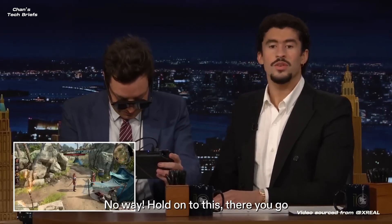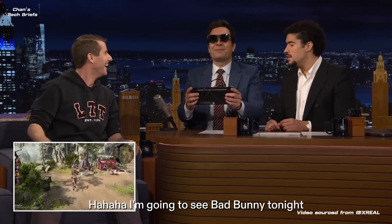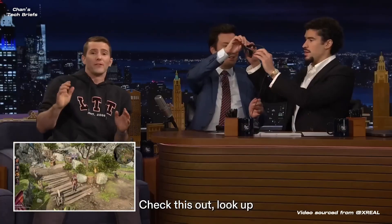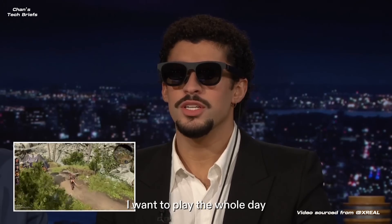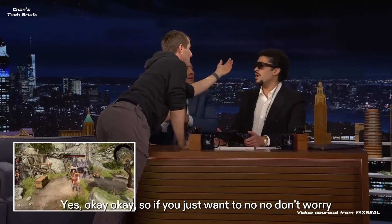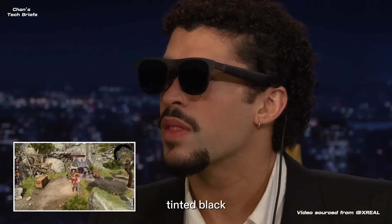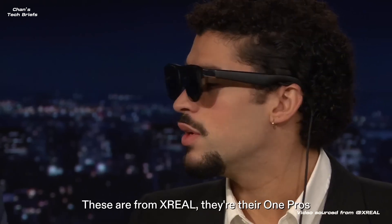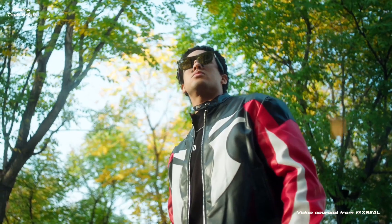First up, Xreal. Not ringing any bells? You're not alone. This Beijing-based startup's been around since 2017, quietly building AR and XR gear. They dropped the Xreal Air 2 Ultra, which looked promising but didn't exactly break the internet. Now they've partnered with Google on Project Aura — the second official device on the Android XR platform. The first was Samsung's Project Wuhan. Yeah, we barely remember that one either. Can this underdog punch above its weight? Time will tell.